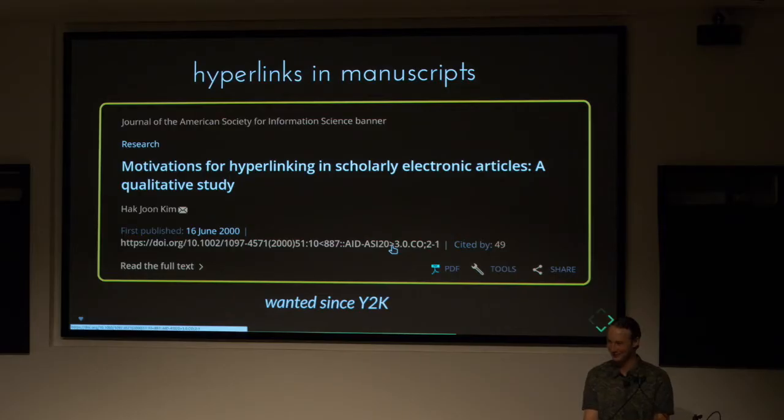This motivation has been around at least since 2000 — there's a paper called Motivations for Hyperlinking in Scholarly Electronic Articles. But I found it a little ironic: look at the DOI — this huge, long DOI with parentheses and symbols. It's essentially how you should not make a DOI. This kind of gives text mining and machine processes a hard time, because there are so many things that can make it break. Design simple and robust systems — don't put all these special characters in a DOI.